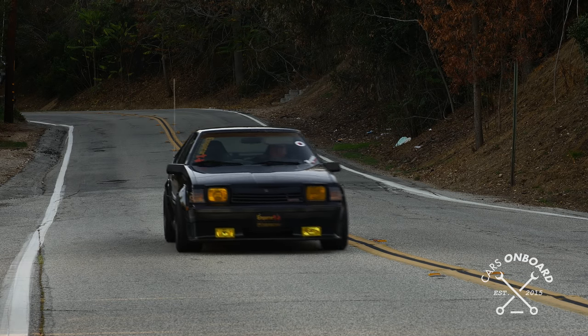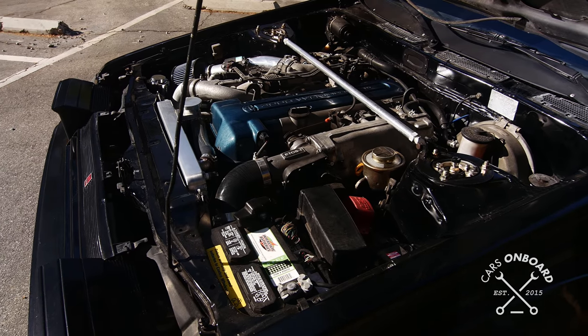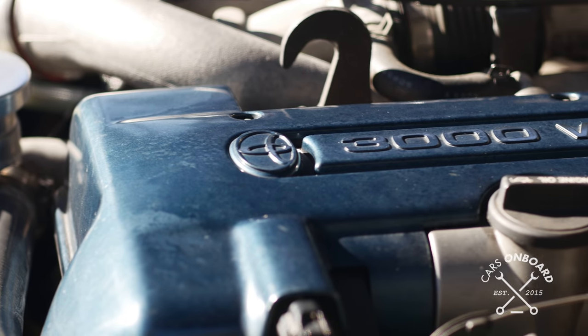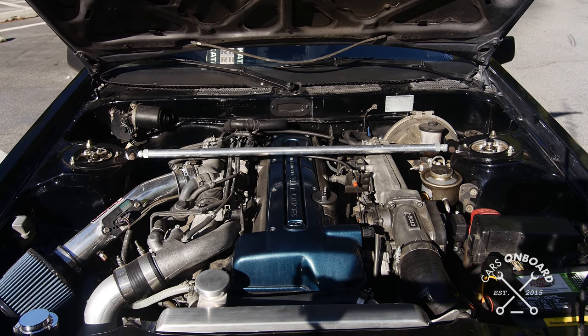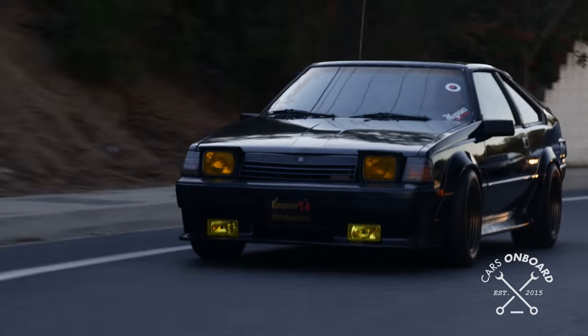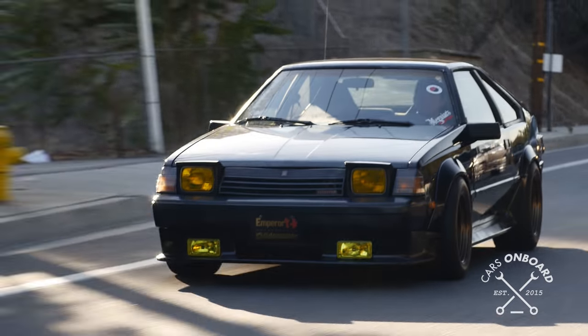Most of them were just do-it-yourself parts, like cut springs to lower your car. The engine I'm running on my Celica is a 2JZ GTE VBTI. The turbos I'm running are the stock twin turbo setup. It's a custom 3-inch pipe that goes all the way through the back on a canister-style Tanabe muffler.